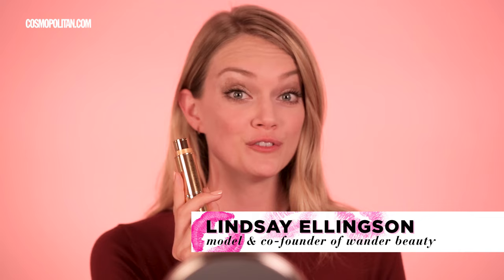Hey Cosmo. Today I'm going to teach you a highlighter hack to get sexy, fuller lips. The first thing you do is take your highlighter. Today I'm using my On The Glow Blush and Illuminator, but you can use any highlighter that you prefer and just coat your lips entirely with it.